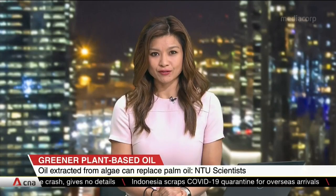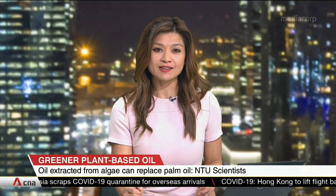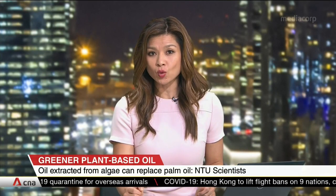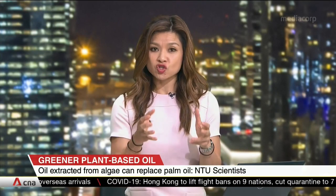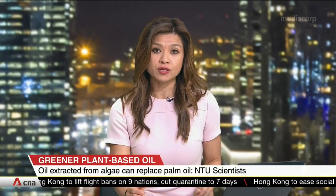A healthier and greener alternative to palm oil — that's what a method developed by scientists at the Nanyang Technological University, or NTU, promises, by extracting and processing edible oils from a common microalgae more efficiently.